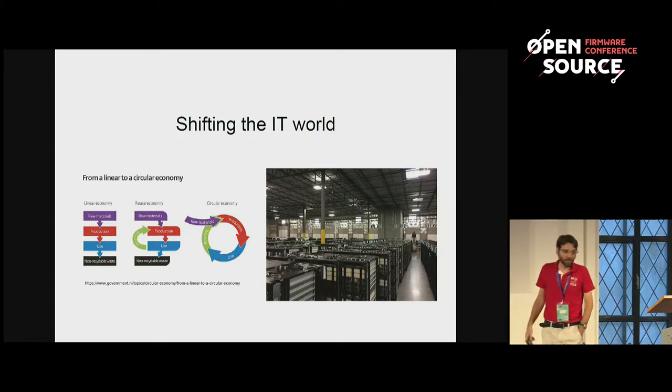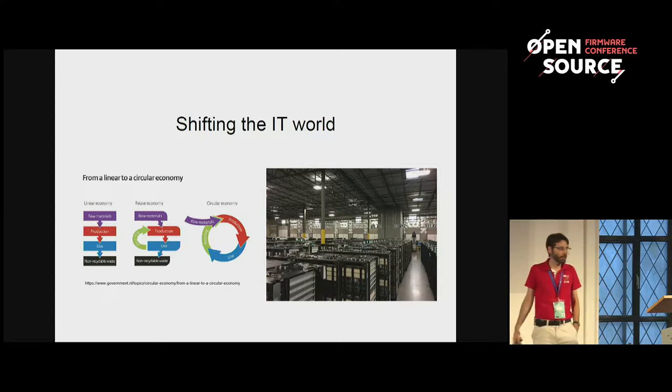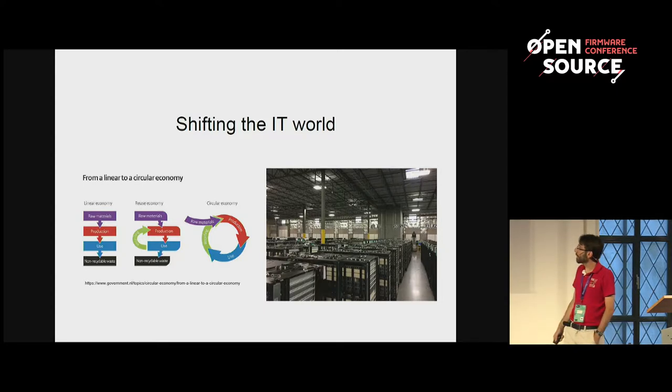We started that project with some OCP hyperscaler members. You can see there are a bunch of racks that we are currently processing. They already come from hyperscaler data centers. Before we started that project, they were fully scrapped except the CPU and the memory — everything else was going to scrap and generating landfill.